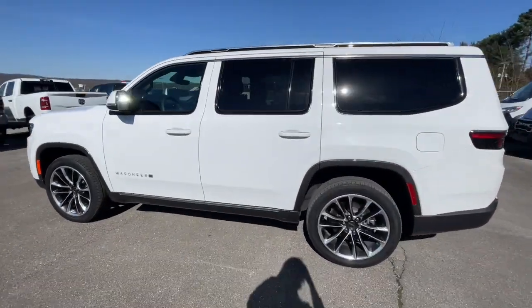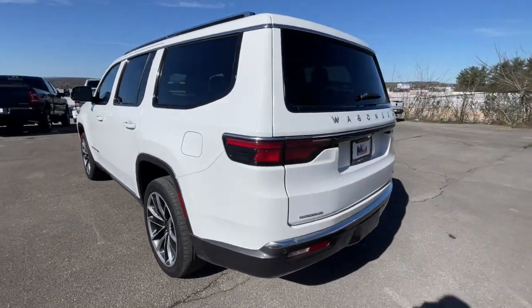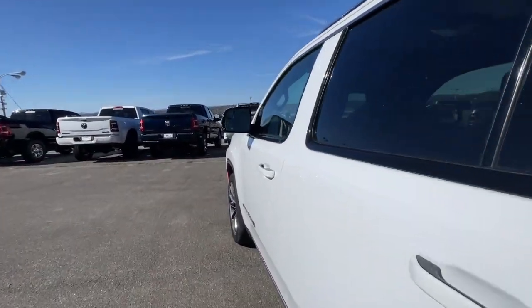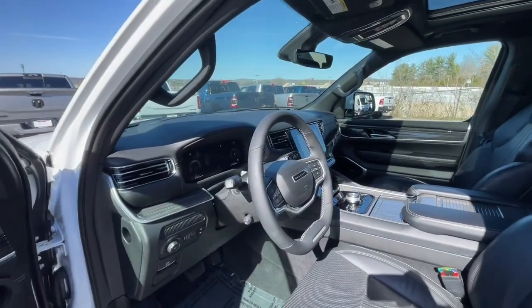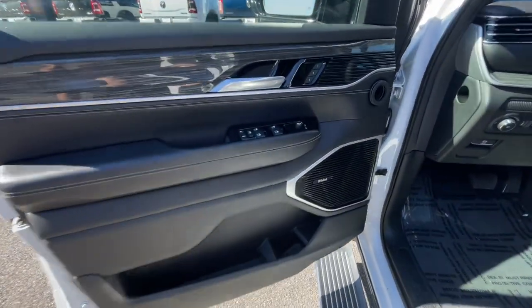Whether you're road trip cruising, towing, or exploring a new off-road trail, this luxuriously appointed adventure vehicle makes the journey magical. Live large — get behind the wheel of this well-equipped Wagoneer. Come in for a test drive; our team will make it the best part of your day.